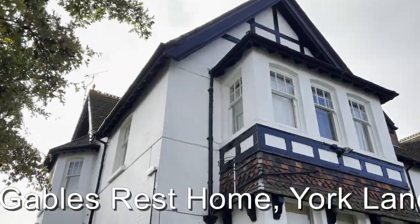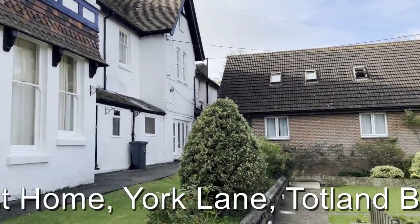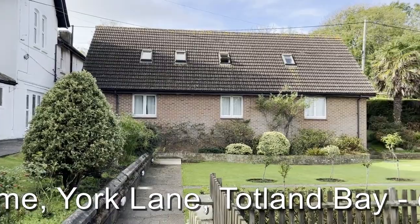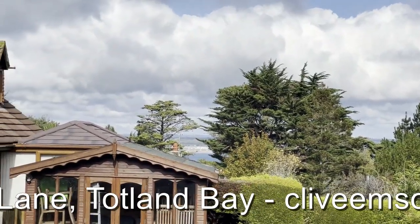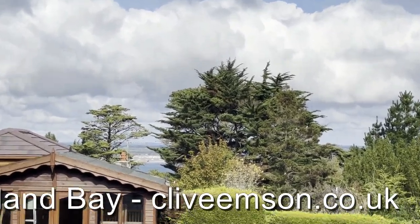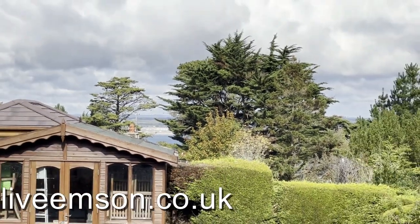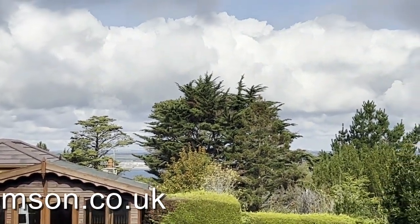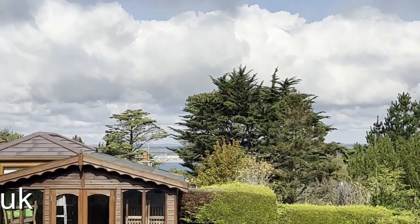As we look at the back of Seven Gables from the rear, you get some idea of the size and scale of the accommodation within the main house. As indicated, unfortunately we can't get access to the building today for the purpose of the video, but you can see a view of the sea across in the distance. So you can imagine from the upper floors of Seven Gables that is quite a spectacular view out across the Solent back towards the mainland.